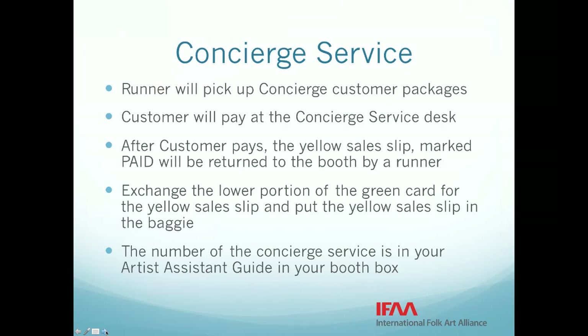Remember that this year the concierge service is very small — only a hundred shoppers — so each booth may only have a few concierge items for pickup by concierge runners. You can always contact your block captain if you have questions. Thanks so much to all of you. I'm now going to turn it back to Jennifer and wish all of you good luck at this year's market.